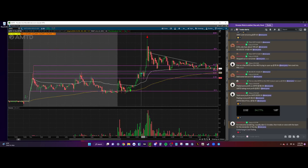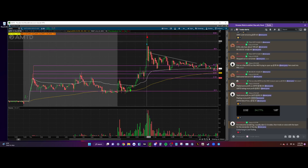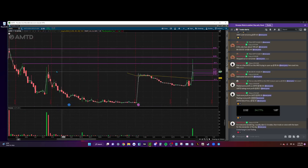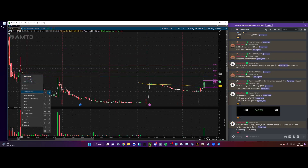We start getting this parabolic move and start consolidating. You can see I was peeling some off at $2.28, then I peeled a little more off at $2.42, and then I took my final piece off right into this candle at $2.50.